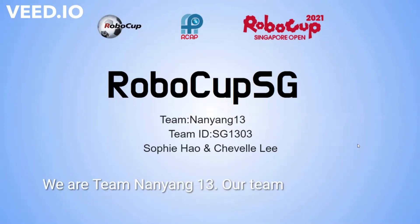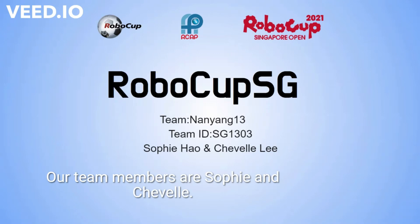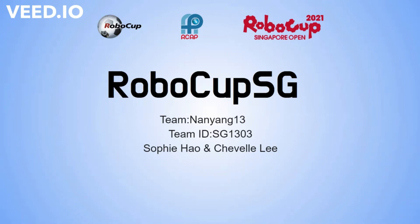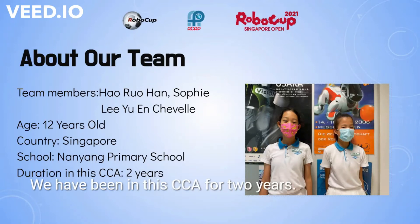Hello everyone, we are team Nanyang13. Our team ID is SG1303. Our team members are Sophie and Chabelle. We are 12 years old, living in Singapore. We study in Nanyang Primary School and we have been in DCCA for 2 years.